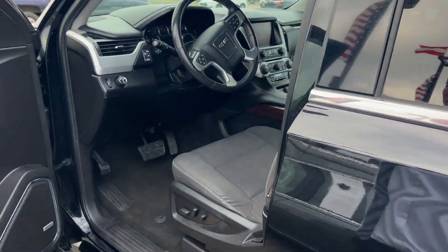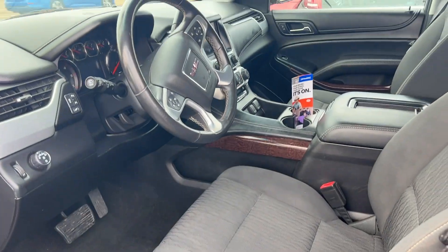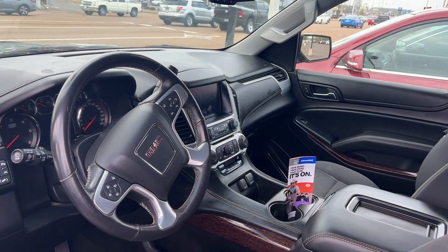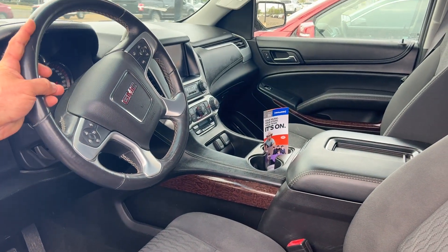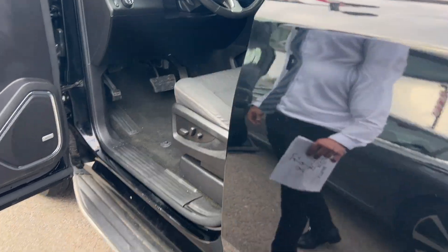On the inside, you got power everything. This one has cloth seats, but it has the Bose stereo system, power seat, all your steering wheel controls, and a big touchscreen with the rear view camera. So this one's pretty nicely equipped.